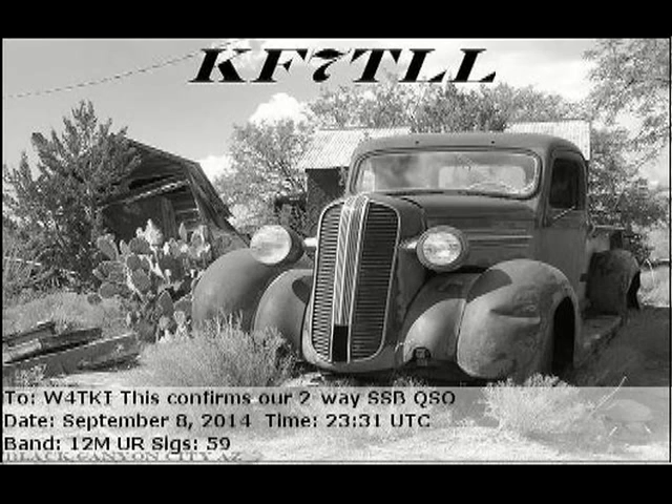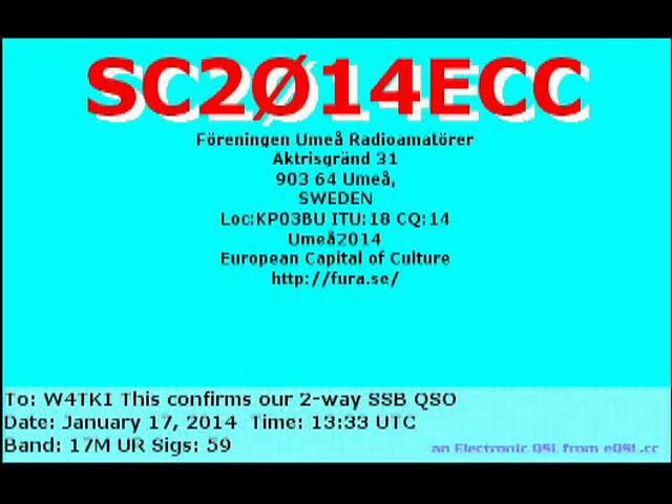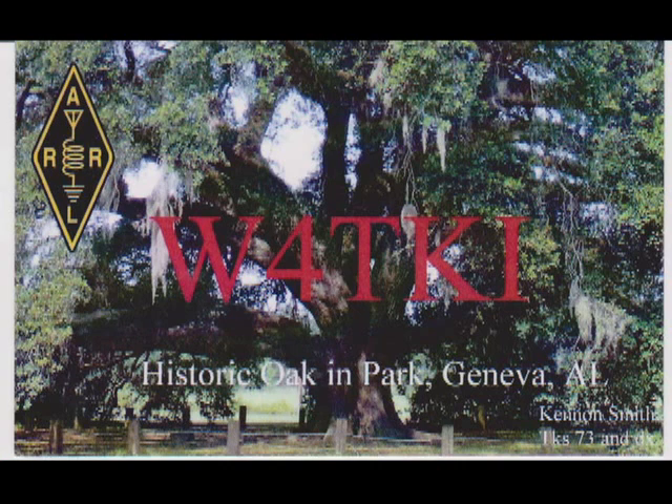Then next to last, we have this interesting Russian card — it's kind of a Baroque-looking guy operating at his old rig there. The last one is a shortwave listener card from Sweden. In some countries, before they'll give you a ham license, you have to be a shortwave listener for so long. You listen for stations talking, send in cards to get verification from hams, and once you get enough of them, you're allowed to apply for your ham license where you can actually talk.